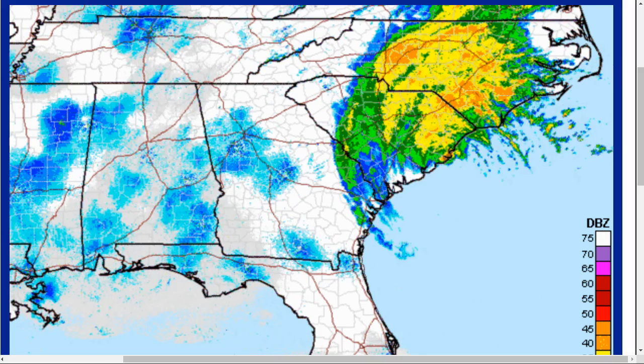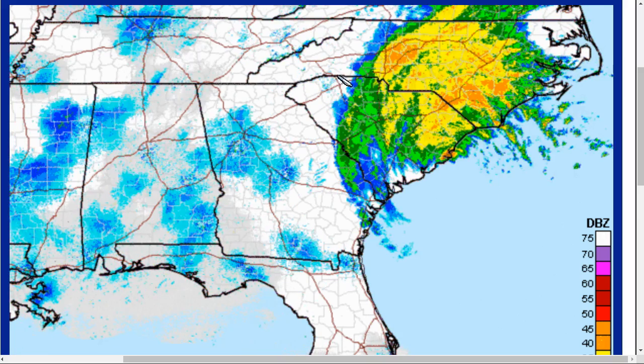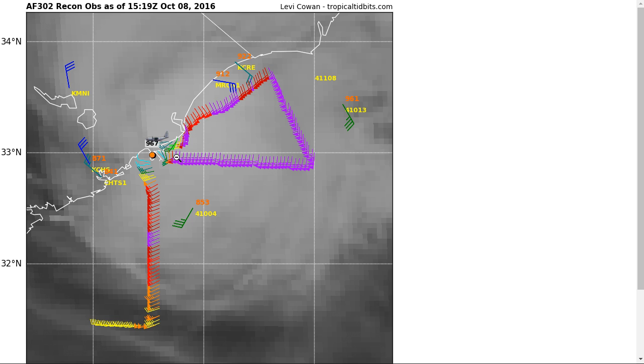We're still talking about a lot of wind with this system, although you might not see a closed eye anymore. There's still a lot of water that it is pushing. An airplane in there right now is continuing to find a pressure of 967 millibars — that's very low and indicates a very large wind field with the system that is pushing a lot of water toward the coast.